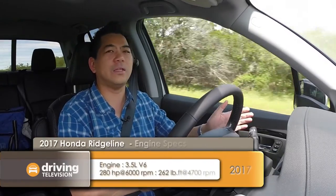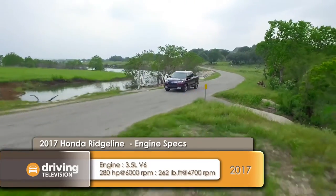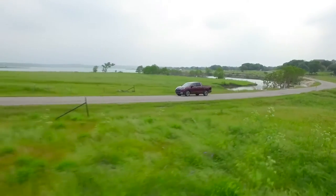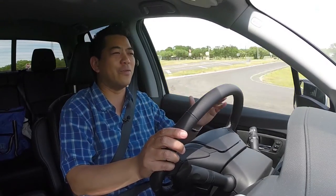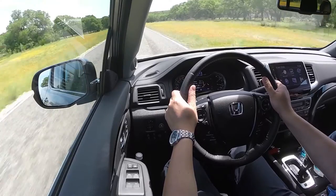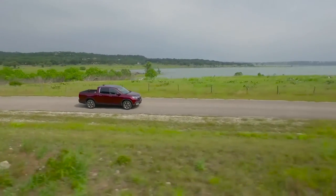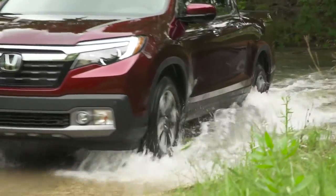The new Ridgeline gets a new 3.5-liter direct-injected V6 engine putting out 280 horsepower, up from 250 in the previous model, and 262 pound-feet of torque — 15 foot-pounds more. One thing about this vehicle: when you get in, it does not feel like you're driving a truck. The exterior looks like a truck, it acts like a truck, but it doesn't drive like a truck. The drive system is all-wheel drive, which comes standard in Canada.